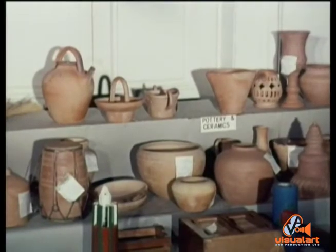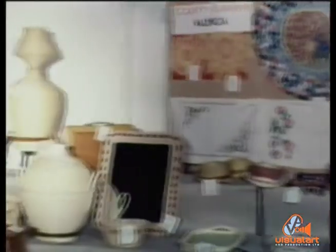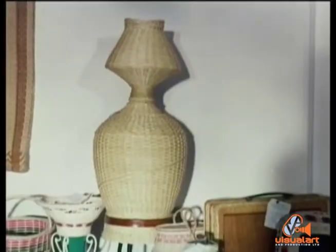Pottery from the Rio Claro region. Valencia produces some of the best basket weaving in the country. This lampshade is an example of exquisite craftsmanship.